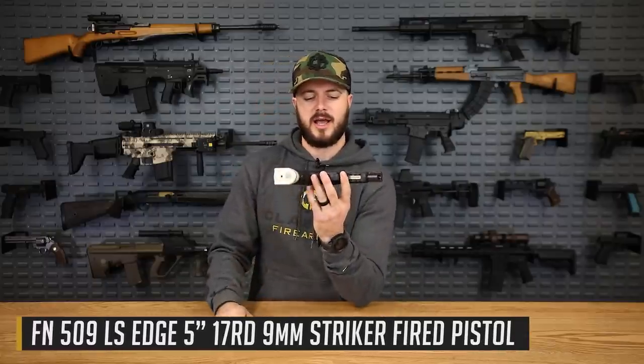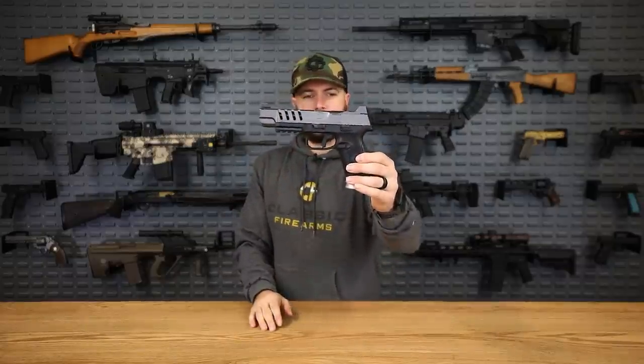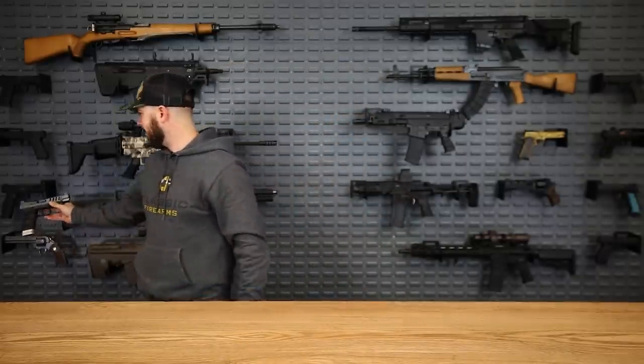I wanted to start this video off with something brand new for 2021 — the FN 509 LS Edge. I've shot it just very little so far and I do like the gun. I really love the feel and look of it. The trigger, though — I kind of wish they went the route of the FNX, which has more of a metal trigger, versus the FNS, which was essentially the earlier design of the 509 and has that plasticky polymer trigger that's just a little gritty.